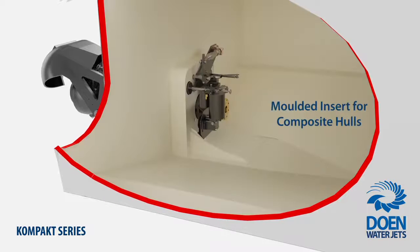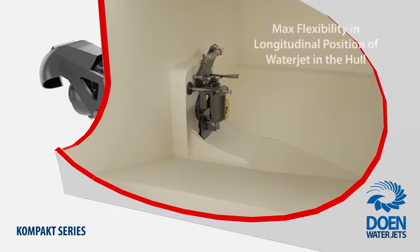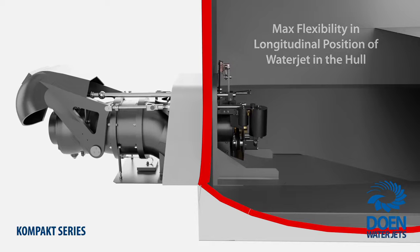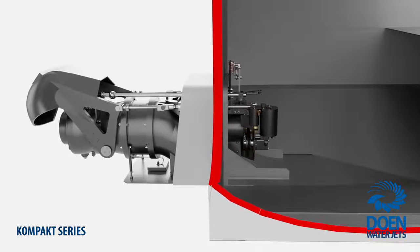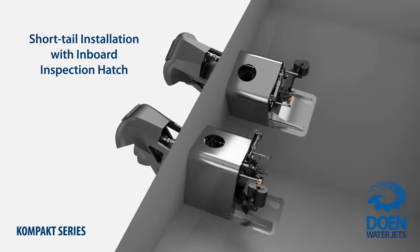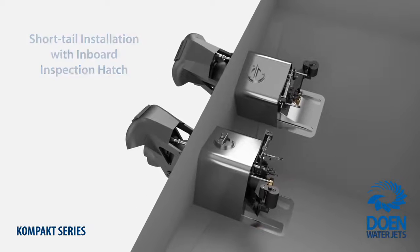Mould inserts are used for composite boats. The flexible longitudinal positioning provided by the Compact Series transom-mount method has proven invaluable to designers and builders who have to manage confined inboard spaces or for retrofit installations that require retaining the existing engine machinery layout. If required, Compact Series waterjets can also be installed in a short tail fashion by utilising a deep recess insert and an inspection hatch extension.